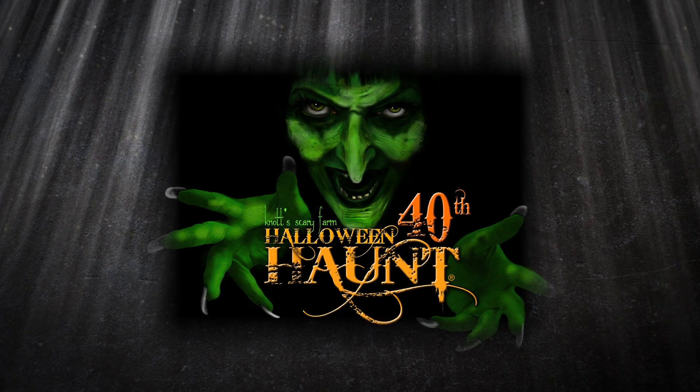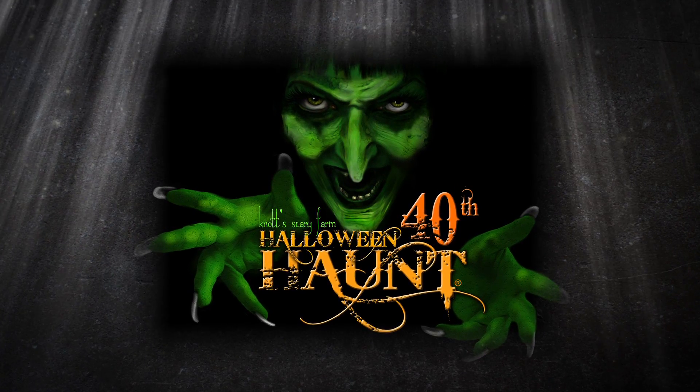Hi, I'm Todd Fox, a haunt designer here at Knott's Berry Farm, and I'd like to tell you about our 40th anniversary Halloween Haunt Knott's Scary Farm. This is a very exciting year for us, having 40 years to celebrate, and we've really stepped it up this year with four brand new mazes.